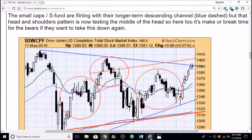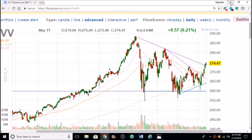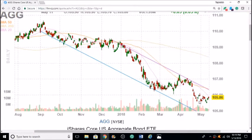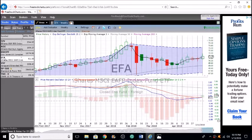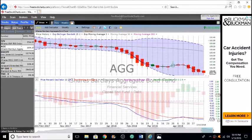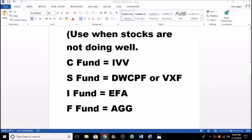Moving on to bonds — the F fund, or AGG ETF. We typically don't like having AGG. Looking at the charts, we are down quite a bit with AGG sitting at the $105.86 line, below our moving averages, and just kind of stagnant. Not a very good fund to be in at this time — we are still descending into negative territory with negative price action. Try to stay out of AGG. If you are in the lifecycle funds for TSP, I would get out of those and get into the equity funds.